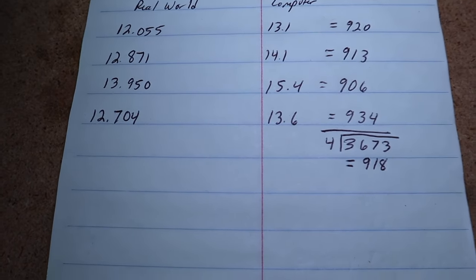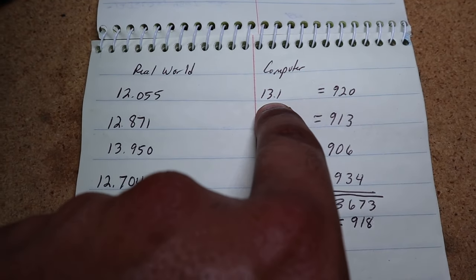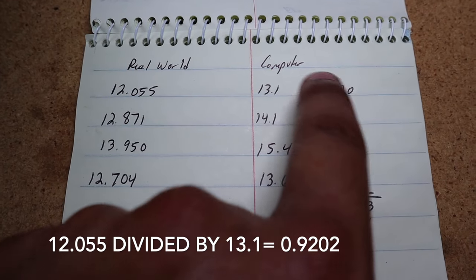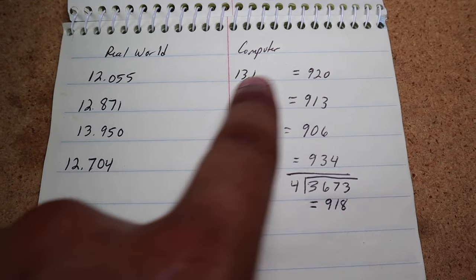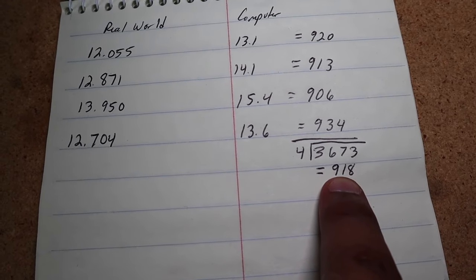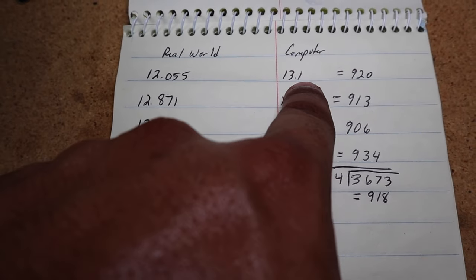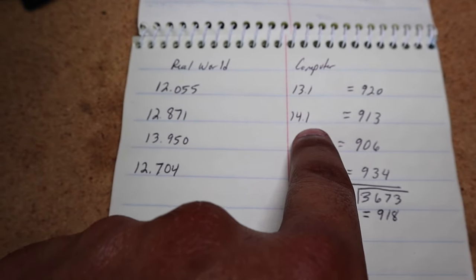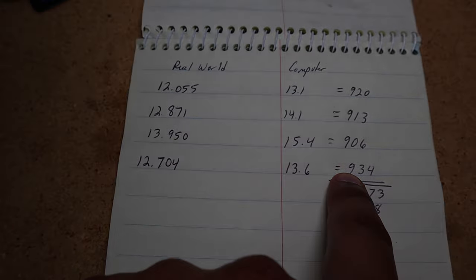I went ahead and used the Fuelie app. I got four fill-ups right here. I took the real-world MPG divided by what the computer was telling me and got a number — you move the decimal three places to the right to get a whole number. So 920, this one is 913. I took the average of four and got 918. This is what I'm going to go ahead and change once I turn on the truck. As you can see, this was at least one mile per gallon off — this one was like 1.23 off. So let's go ahead and make the change in the truck.